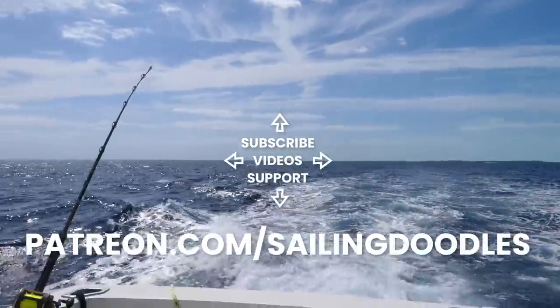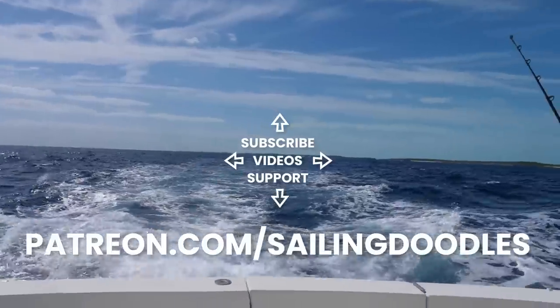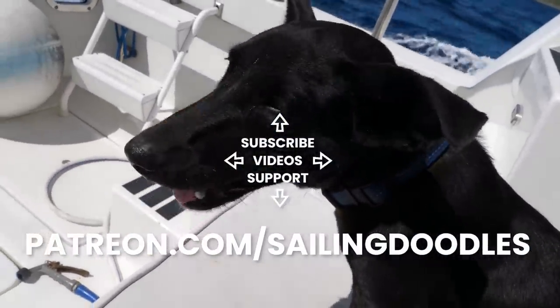Thank you so much for watching. Please do me a favor — click that like and subscribe button. It's our patrons that make this channel possible. Thank you so much.